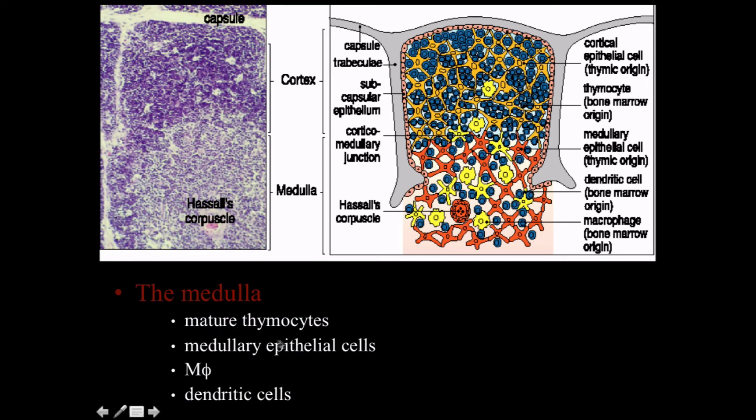Once cells reach the medulla, they're becoming more mature thymocytes. The medulla contains medullary epithelial cells, as well as many macrophages and dendritic cells designed to clean everything up. Hassal's corpuscle is a unique set of macrophages designed specifically to clean up thymocytes that have been killed by the selective processes.